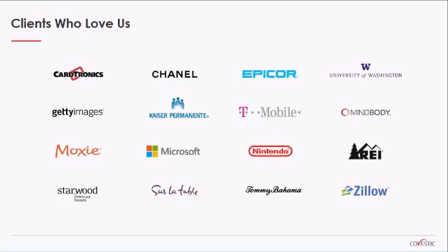I would now like to introduce James Devine, one of our senior solutions architects here at Covestic, who focuses on customer service management and customer experience, and will lead us through the rest of the presentation.